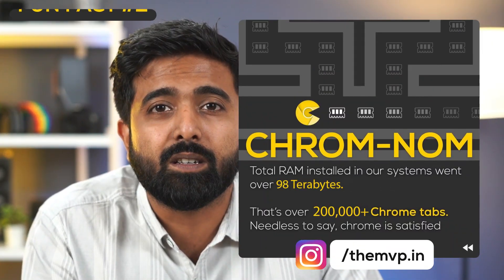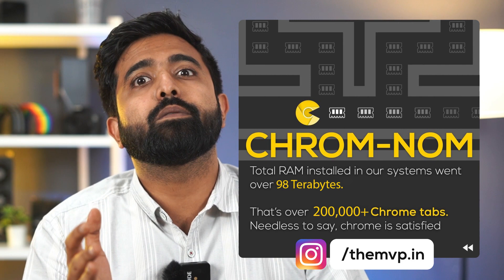Fun fact number two: we installed a total of 98TB of RAM this year, which altogether could open more than 200,000 Chrome tabs — probably some more.